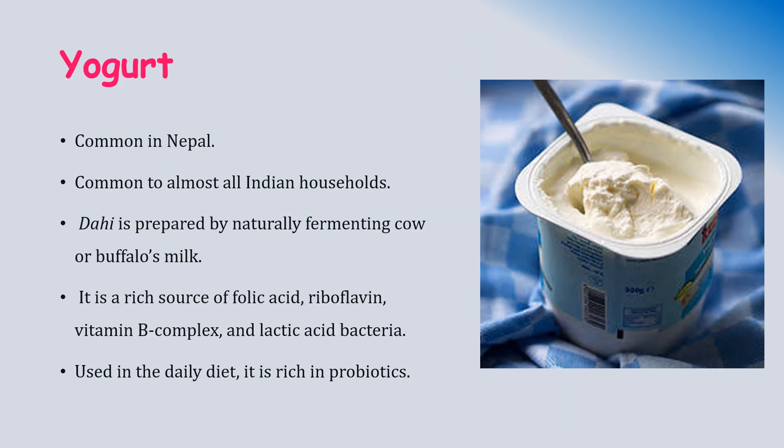Yogurt, locally called dahi, is very common in Nepal and used in local festivals. It is prepared by naturally fermenting cow or buffalo milk. It is a very rich source of folic acid, riboflavin, vitamin B complex, and lactic acid bacteria. Used in daily diet, it is rich in probiotics or good bacteria, thereby improving gut health and stopping the growth of E. coli and other bad bacteria.